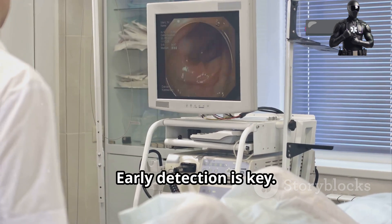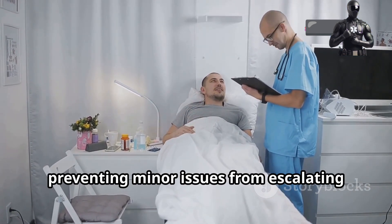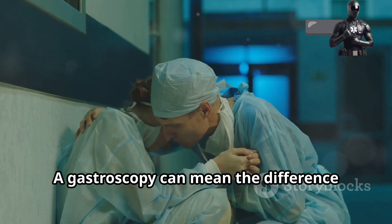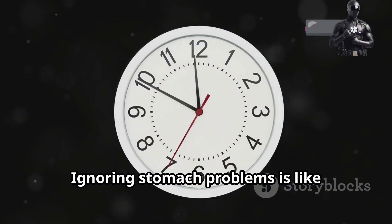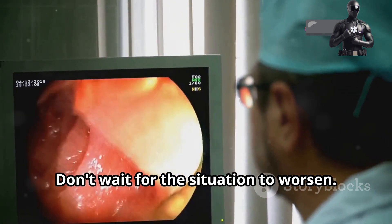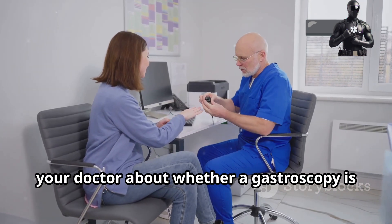Early detection is key. It allows for timely intervention, preventing minor issues from escalating into major health concerns. A gastroscopy can mean the difference between discomfort and relief, between worry and peace of mind. Ignoring stomach problems is like ignoring a ticking time bomb. Don't wait for the situation to worsen — listen to your body's signals and talk to your doctor about whether a gastroscopy is right for you.